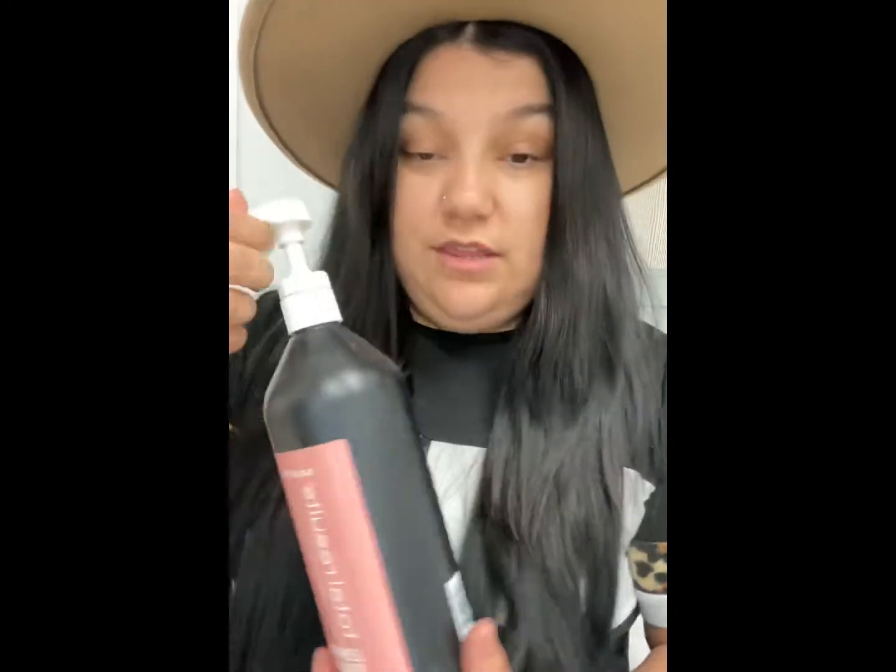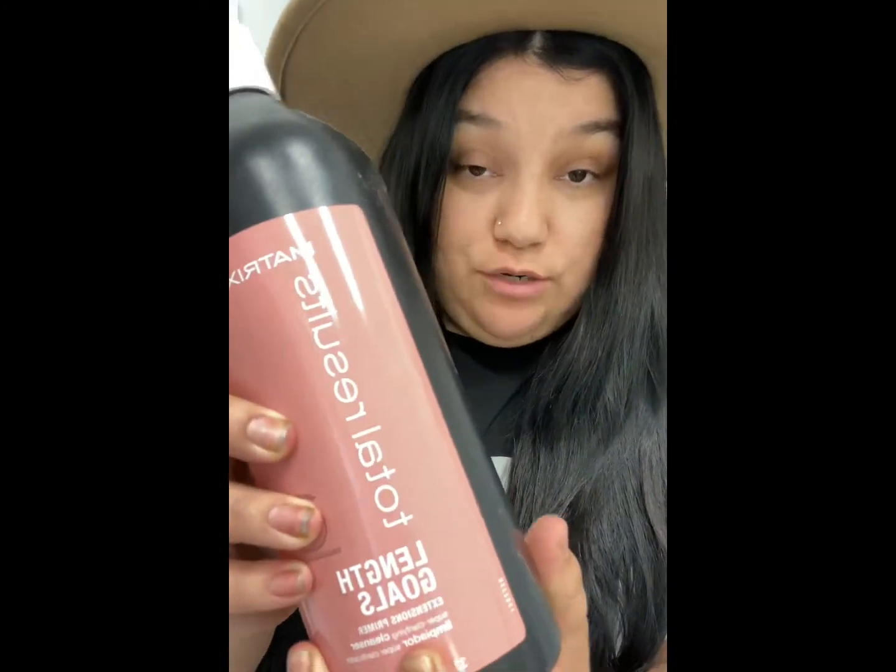I prep the hair first using the Matrix Length Goals extension primer. What this does is basically remove the silicone coating that's on the hair extensions. I work with Bellami Hair, and there is a silicone coating on the extensions that protects them in the packaging and during shipping. I also wash them before I put them in the client's hair because Bellami extensions expand about 20%, which helps me know exactly how much hair to put in so I'm not overloading them.